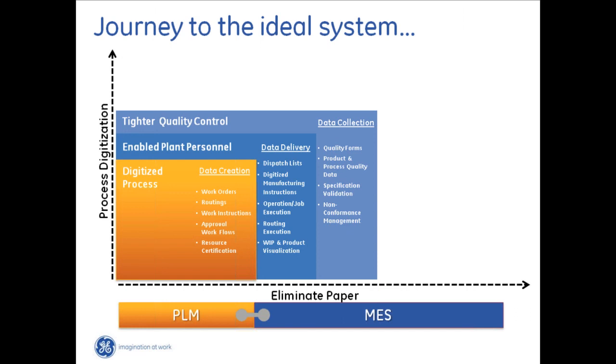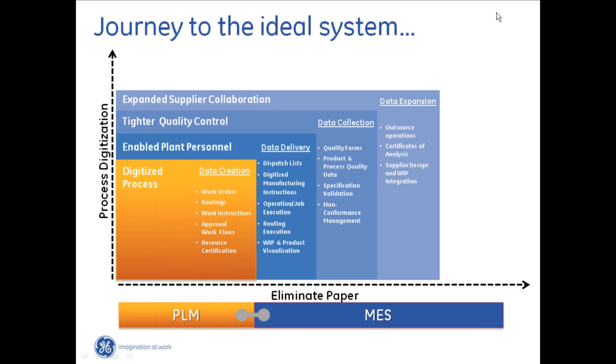So far everything has been within the four walls of our manufacturing plant. The next step is to expand into the supply chain — integrating supply chain WIP into the current WIP visibility we have within the plant. This involves digitizing outsource operations and delivering those to the supplier, and when you receive product back, having a digitized form of the certificates of analysis to prove that what they've delivered meets the specifications you and your customers require.